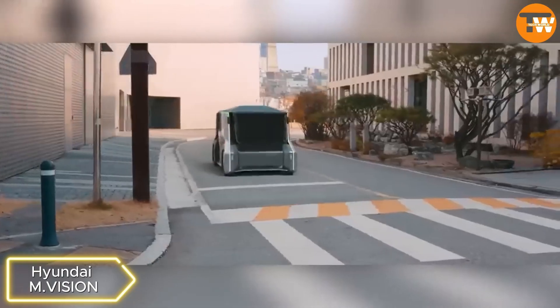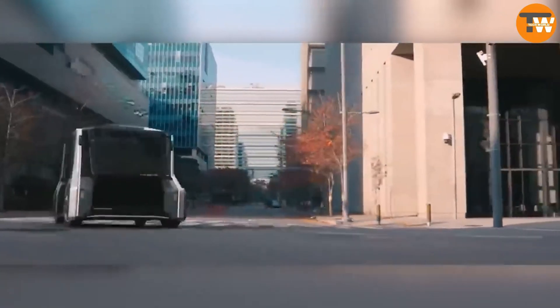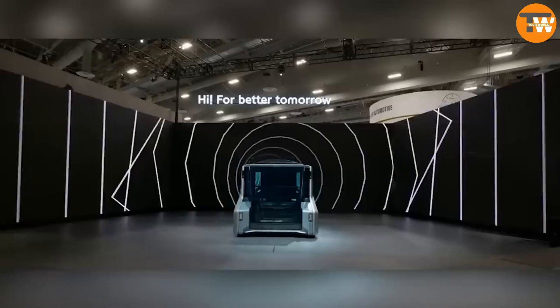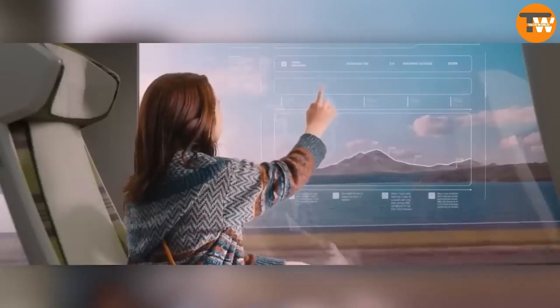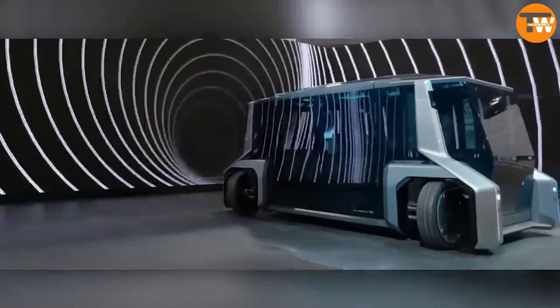Similarly, Hyundai also revealed futuristic transport concepts without diving into technical specifics. Two concepts, M-Vision 2 and M-Vision High, showcase autonomous shuttles equipped with innovative features like glass displays, augmented reality, and enhanced comfort, aiming to redefine future mobility experiences.